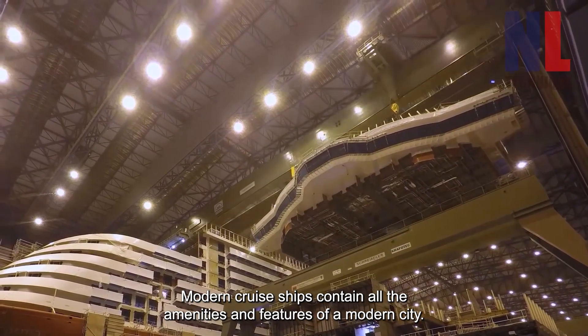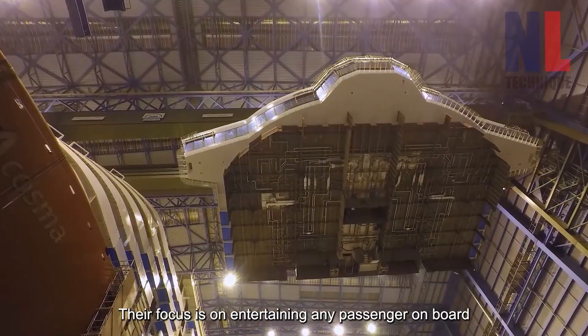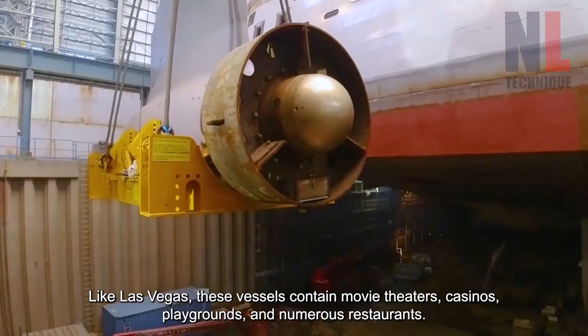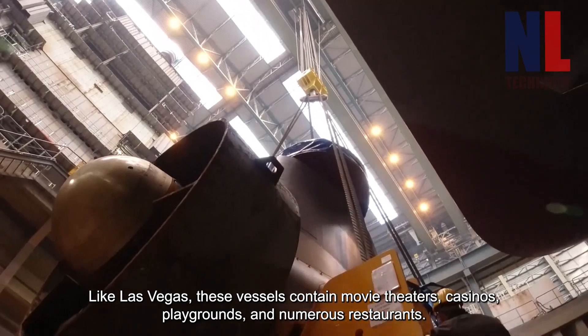Modern cruise ships contain all the amenities and features of a modern city. Their focus is on entertaining any passenger on board. Like Las Vegas, these vessels contain movie theaters, casinos, playgrounds, and numerous restaurants.